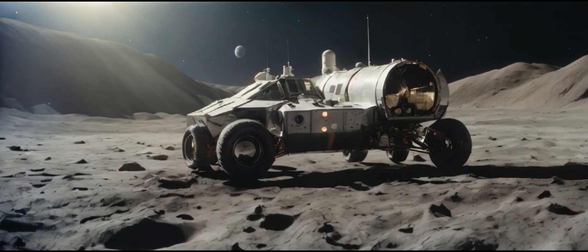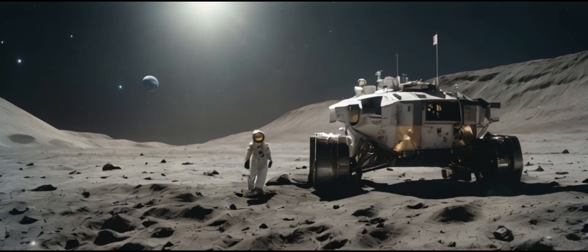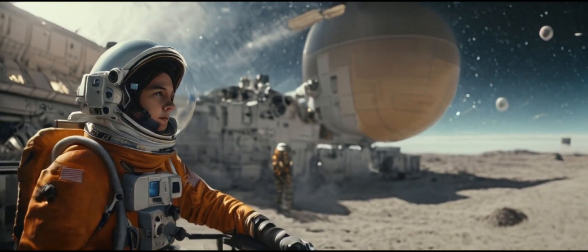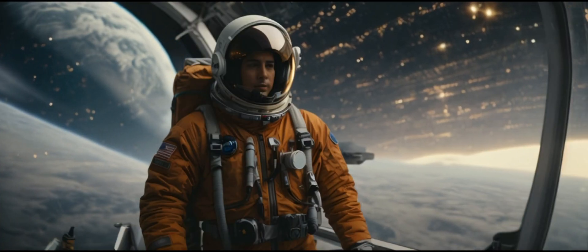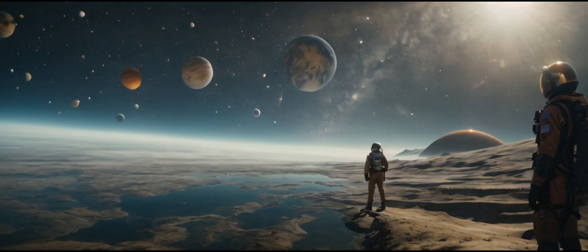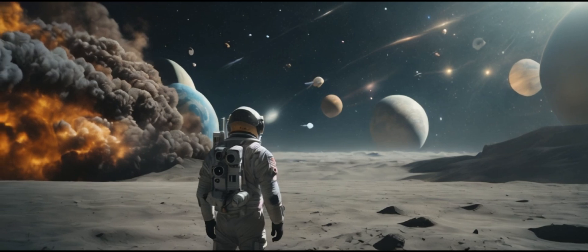We delve into the recent SLIM Lunar Lander mission. In a daring attempt to softly land on the Moon, the SLIM spacecraft encountered an unexpected power failure after touching down. The investigation into the cause of this setback is still ongoing. Despite this, it was a partial success, as SLIM achieved the most precise moon landing to date, showcasing the remarkable progress made in lunar exploration.